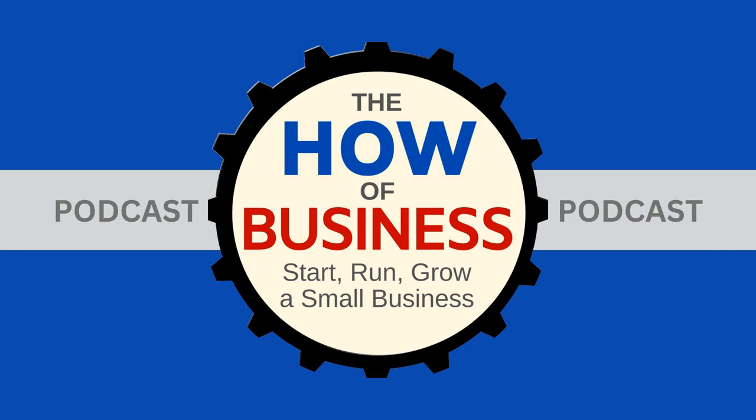Welcome to the How of Business with your host Henry Lopez, the podcast that helps you start, run, and grow your small business. And now, here is your host.